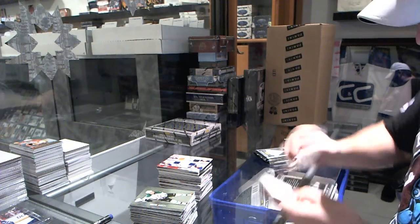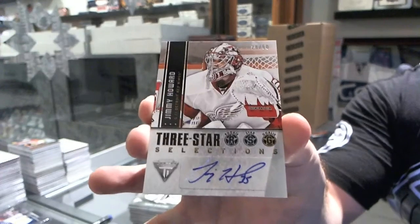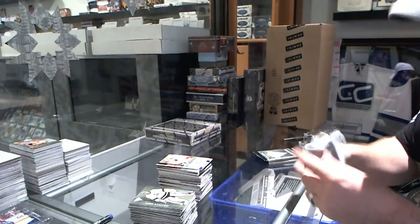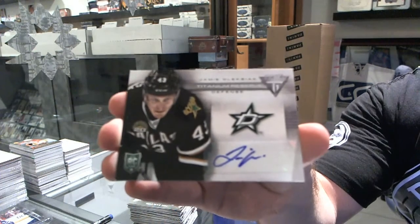For the Red Wings, we got a three-star selection autograph, numbered to 50, of Jimmy Howard. For the Dallas Stars, titanium reserve autograph of Jamie Oleksiak.